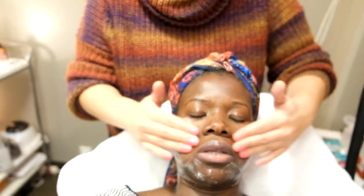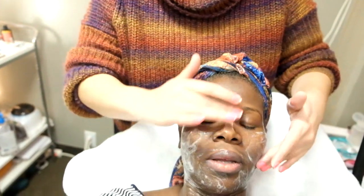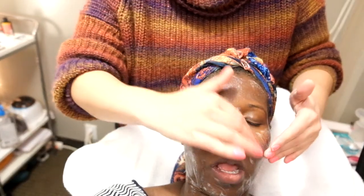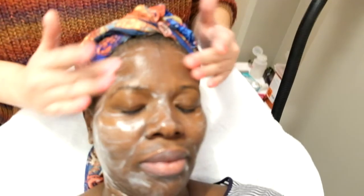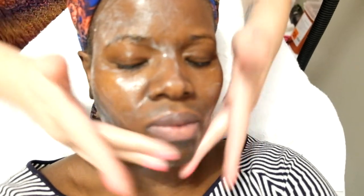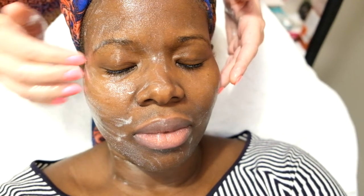She's cleaning my face first, and then after she does this, we're going to numb me for the microneedling part. Microneedling is going to create tiny microscopic controlled uniform injuries in your skin that you won't be able to see. What it does is cause your skin — your body — to think that your skin is damaged, so it sends its defense system up to the surface to repair it.